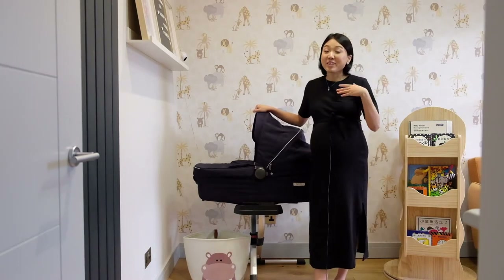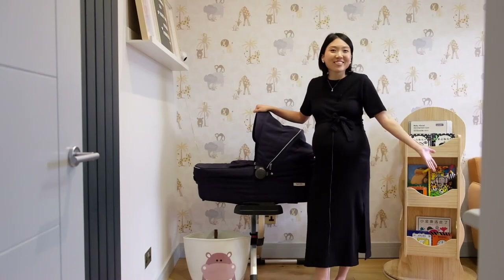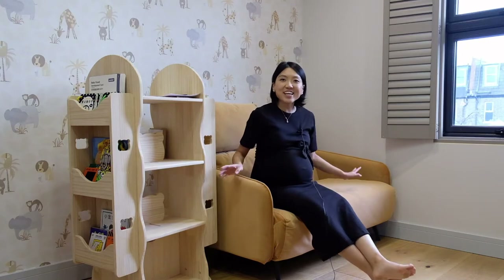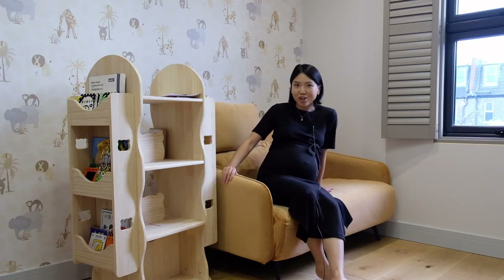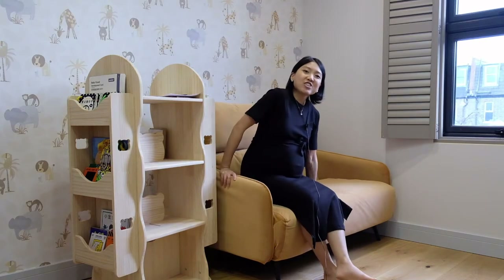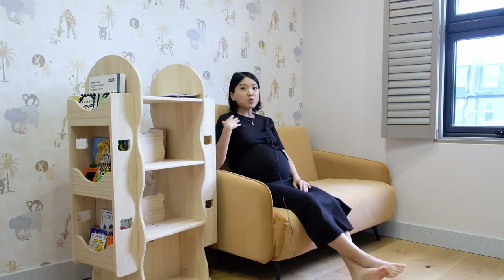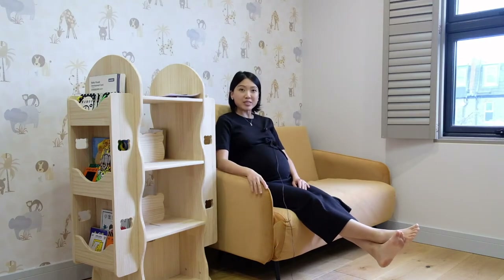For the nursing station I didn't go for a rocking chair. Instead I bought this sofa bed from mate.com. It can serve as a nursing chair during the day, and later on if she's sick and I need to be close to her during the night, it can also be turned into a sofa bed so I can sleep in the same room with her.